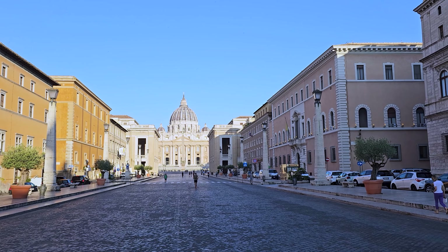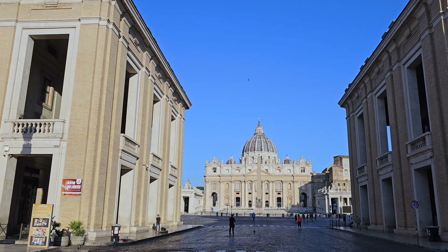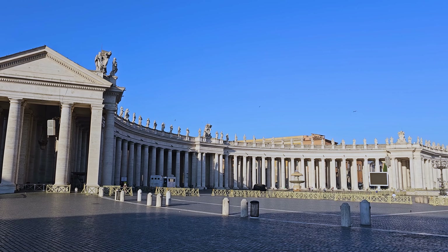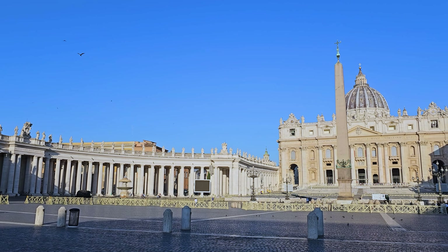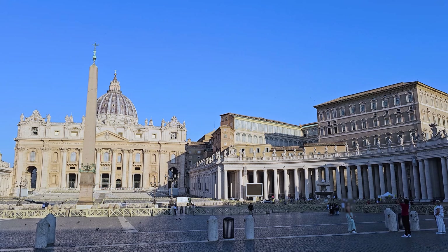Vatican City is the smallest country in the world, spanning just 0.4 square kilometers. It's a city-state, meaning it's both a city and a sovereign state, located entirely within Rome in Italy.